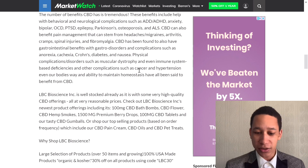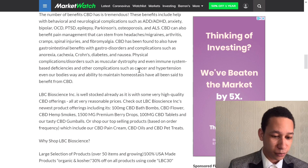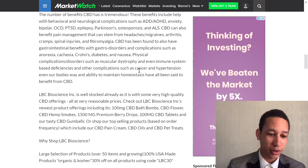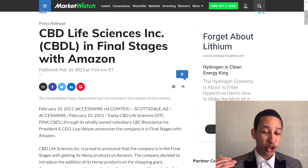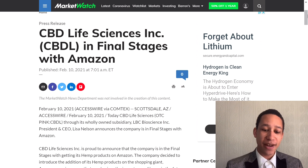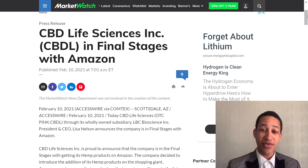This is why I think this is a really good pick — it's heavily talked about and this is a huge catalyst. Let's go into the next article, and this one is a big one: CBD Life Sciences Inc — CBDL — is in final stages with Amazon. That is huge.